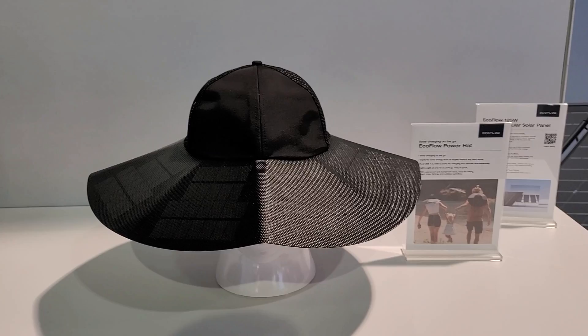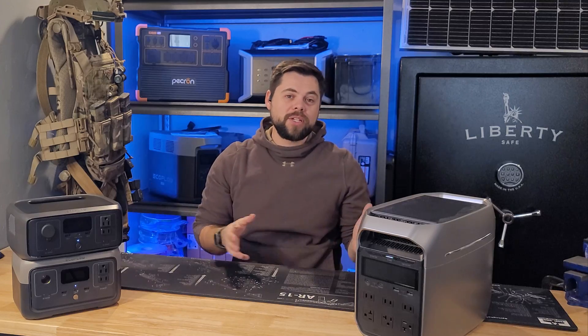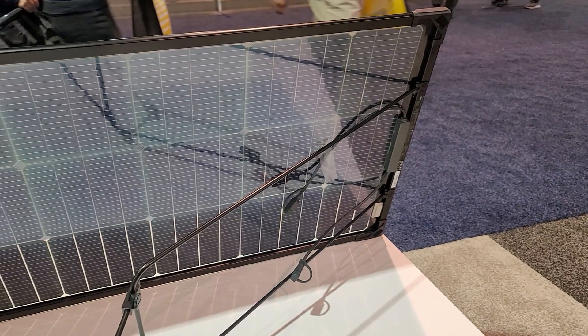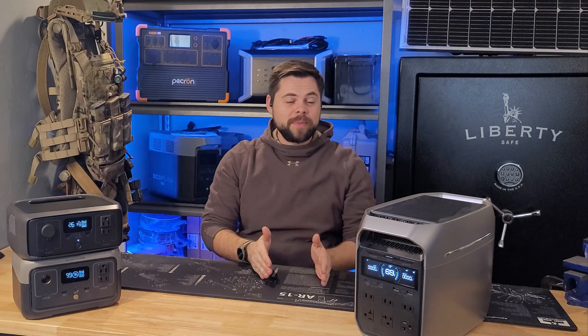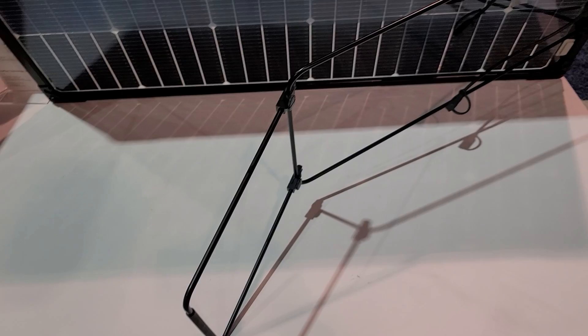Anker Solix has a very similar setup, but EcoFlow has really been the first to launch smart home technology with their power stations. They've also launched a more portable 125-watt bifacial solar panel, which has cells on the front for the majority of power production, plus cells on the back that capture reflected light for a boost. You can see anywhere from a 10 to 20% increase in energy output, which is pretty impressive, and it comes with a special stand for easier setup.